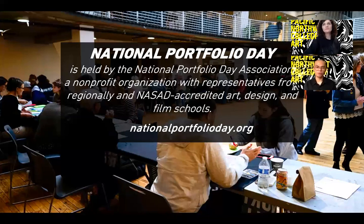The National Portfolio Day Association has made the decision to move all of their events online. These free virtual events make it possible for you to receive feedback on your work from over 90 institutions, including PNCA. You can register online at nationalportfolioday.org.